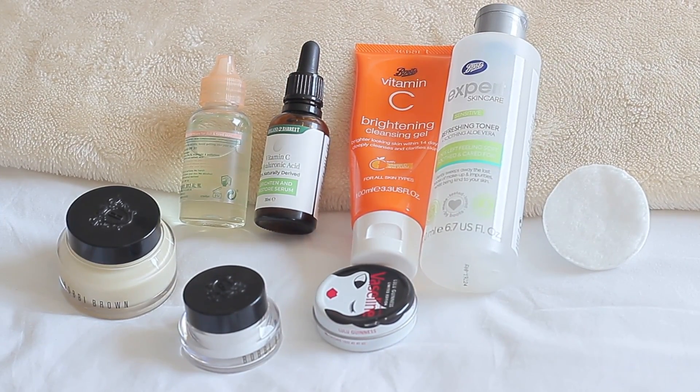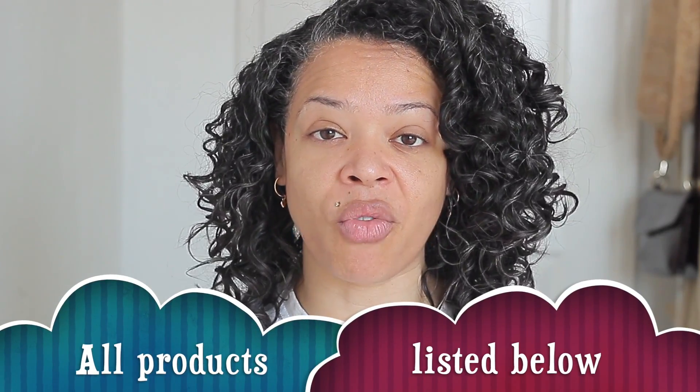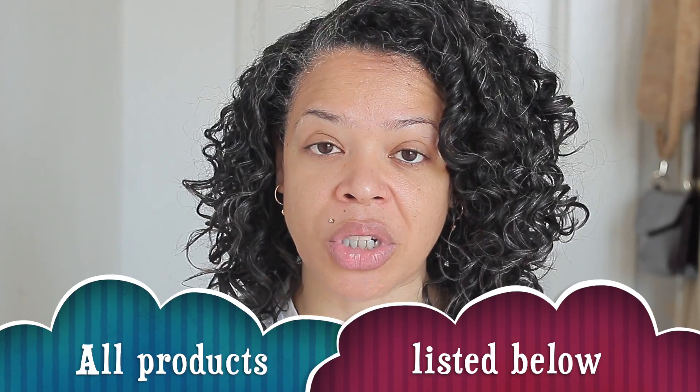I'm going to share my steps from cleansing to moisturizing. It's really important to find the right routine for your skin type — it makes a whole difference because your skin will just look so much better, whether naked or under makeup. The products in this video are a combination of drugstore and high-end. I feel like there are really good products at the drugstore, and I tend to go there for cleansers, toners, and sometimes moisturizers. I have some staples I've been using for quite some time that I absolutely love and have repurchased over and over again.